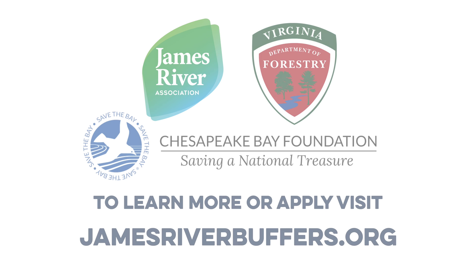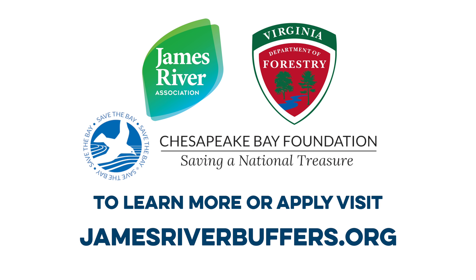For more information and to apply, visit www.jamesriverbuffers.org and join us in planting trees for a healthy James River.